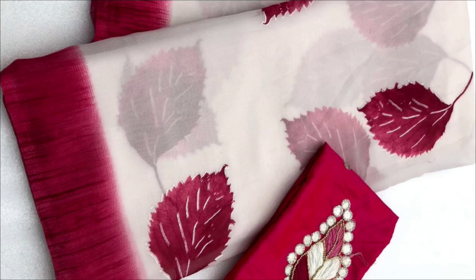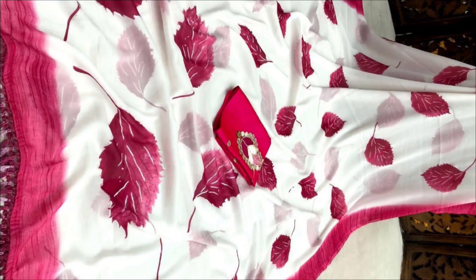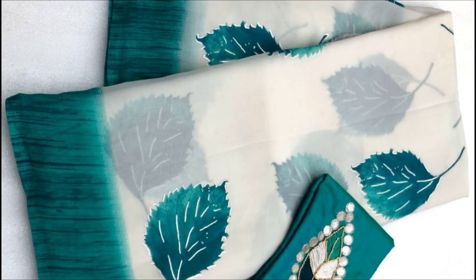Hi, I am Svati. Welcome to Svati's Tari. Today I will show you a collection of saris in the budget range of ₹1500.